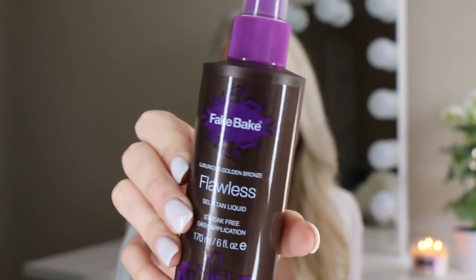I only have two products left. This first one is for the body — my all-time favorite self tanner: Fake Bake. I've done a whole blog post on it which I'll link below, covering how I exfoliate and get the most flawless tan. I've tried so many self tanners — St. Tropez, Loving Tan, Vita Liberata — and Fake Bake is the best. It's unique because it's a spray bottle rather than a mousse, and I pair it with a St. Tropez tanning mitt for a perfect application.